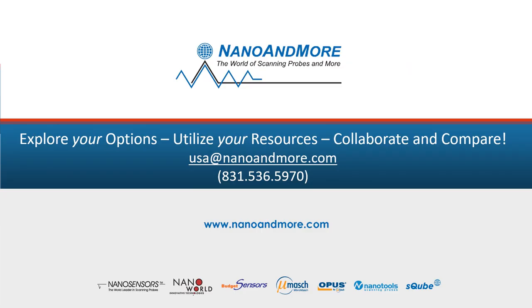As always, if you have any further questions, please contact us directly. Happy scanning!